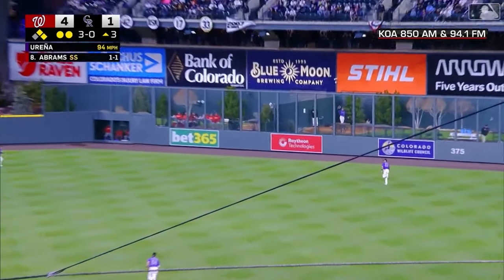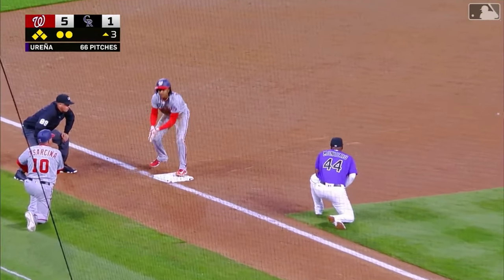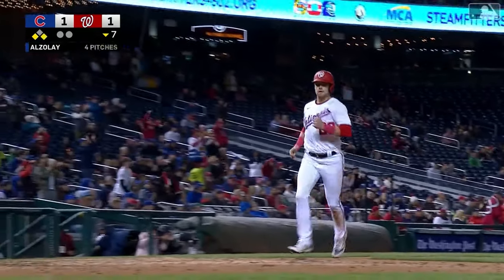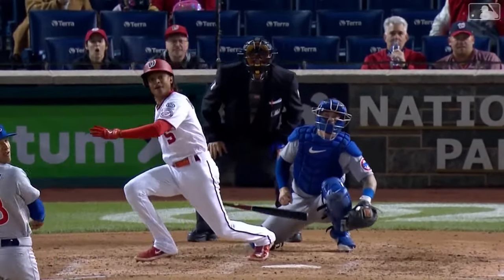Swing and a drive toward the right center field gap, this is going to be in there. It's going to split the outfielders and go to the wall. Headed home Garcia, Thomas rounding third — he's going to score. Abrams is flying toward third, a head-first dive and a two-run triple. 2-1 Nationals on C.J.'s 15th RBI, team-leading 15th, and another go-ahead hit.